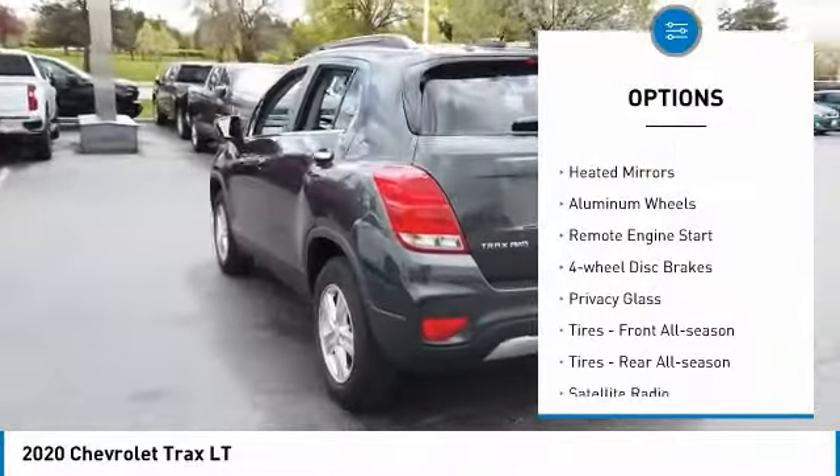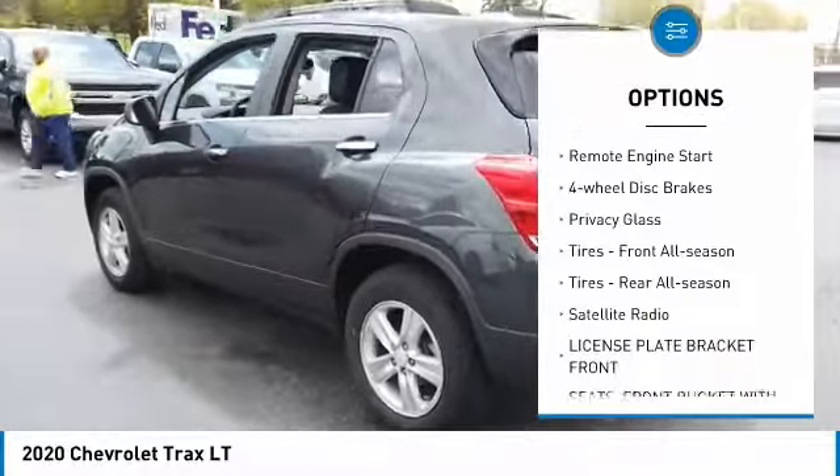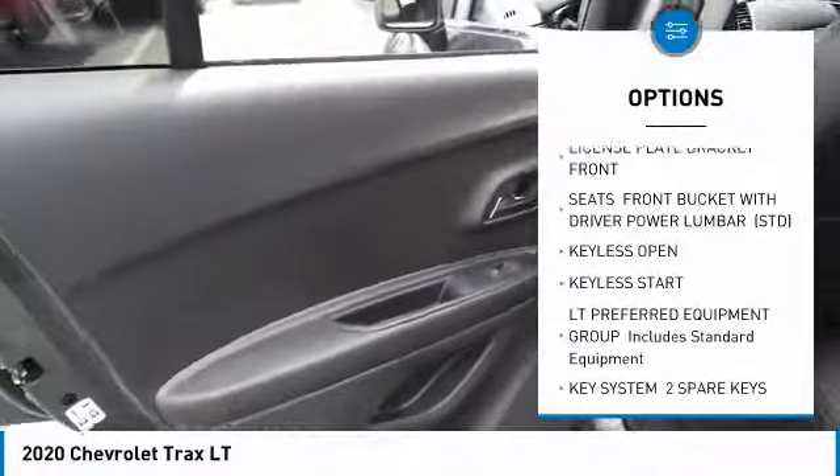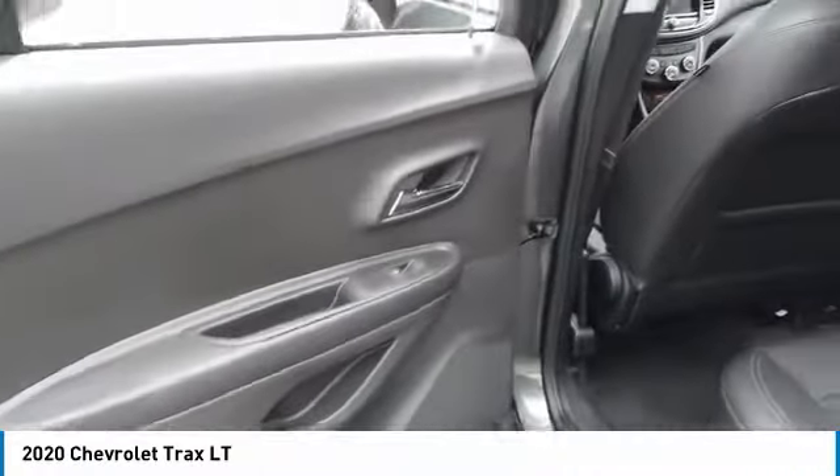Turbocharged, all-wheel drive, heated mirrors, aluminum wheels, remote engine start, four-wheel disc brakes, privacy glass, front all-season tires, rear all-season tires, satellite radio.